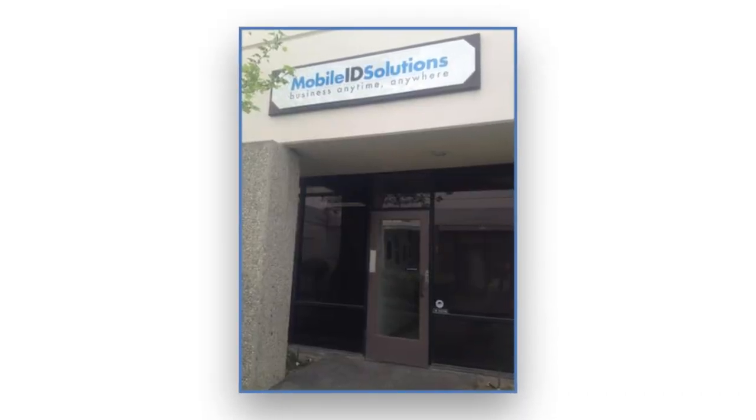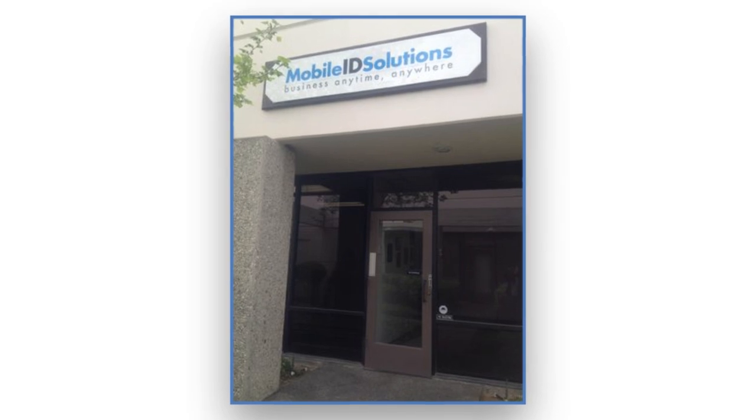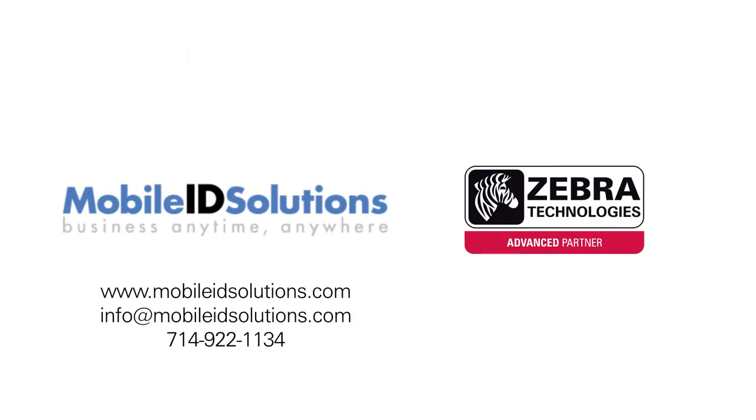We're the number one authorized Zebra card printer dealer in Orange County, so stop in and see the Zebra printers in our showroom. From small business to non-profit organizations to Fortune 500 companies, our clients span a broad range. But the one thing they have in common is the need for smart, effective and cost-efficient card printing solutions. Let us find the right one for you.